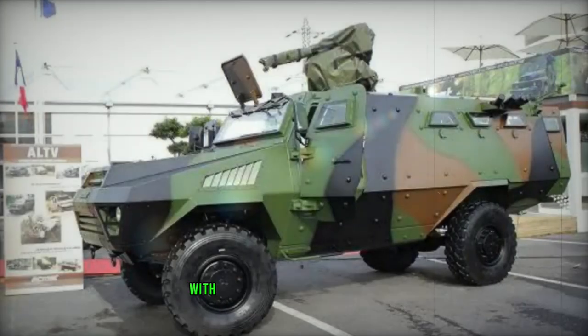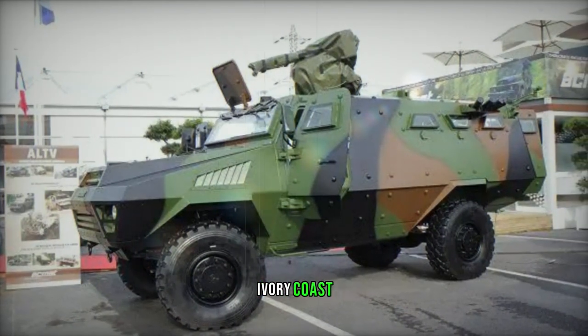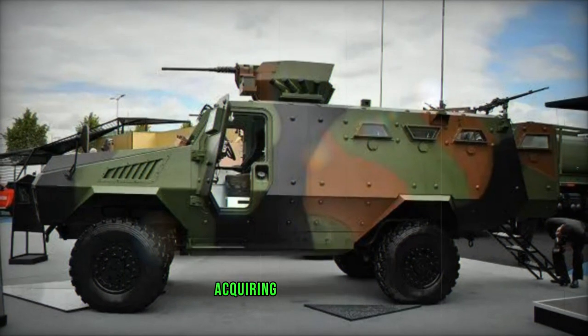Deliveries began in 2012, with countries like Burkina Faso, Cameroon, Gabon, Ivory Coast, Mali, Senegal, Tanzania, among others, acquiring these vehicles.